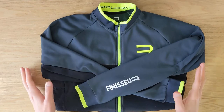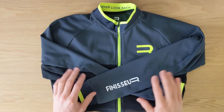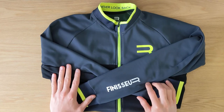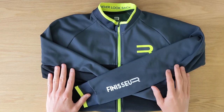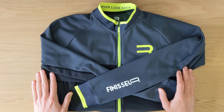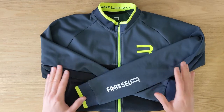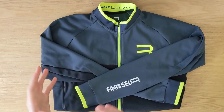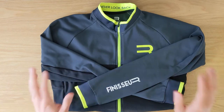Hi guys, this is Boris from BikeDriven.com and I'm back with another video. Today I'm taking a look at the Finisher Core Thermal Long Sleeve Jersey. Finisher is actually an in-house brand of DeporVillage.com, a big Spanish retailer that operates worldwide. I came across this jersey, found it to be quite good and well-priced, so I decided to give it a go. Let's get started with the review.